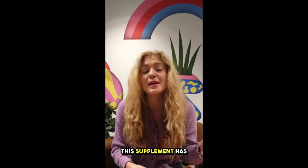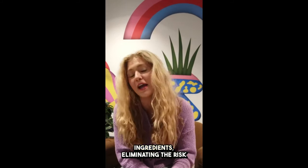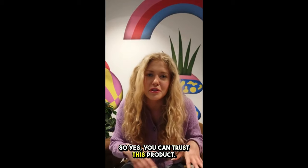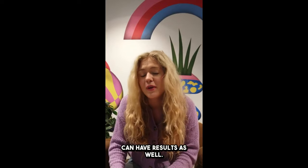What are the side effects? This supplement has no side effects. It contains only natural ingredients, eliminating the risk of allergies, side effects, and any other negative consequences. So yes, you can trust this product. Many people are having great results with these gummies and you can have results as well.